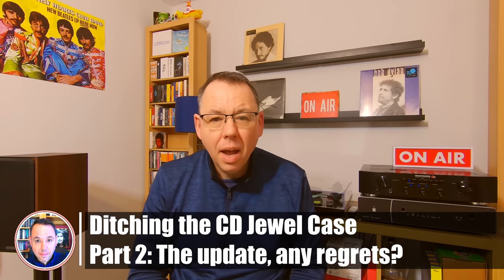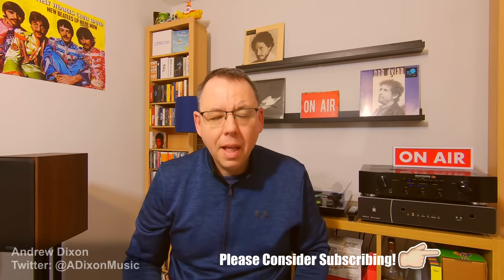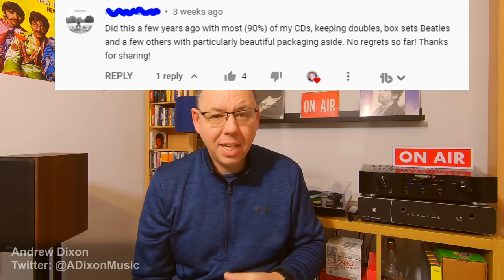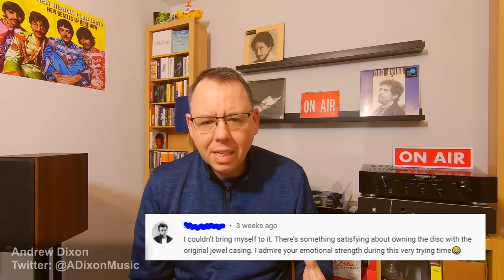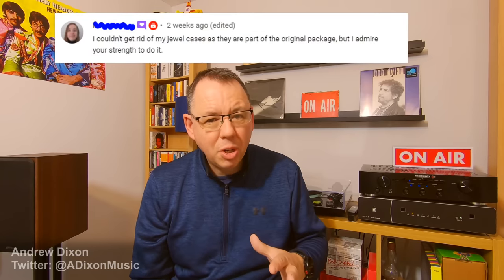In my original video I mentioned how I was running out of space and wanted to free up room so I can buy more CDs and box sets. I got quite a reaction — some people said they'd done it and don't regret it at all, one person said they regretted it and switched back, and there were comments about the resale value of CDs. To me that's only important if I'm planning on selling them, which I'm not, so I'm not too bothered about that.